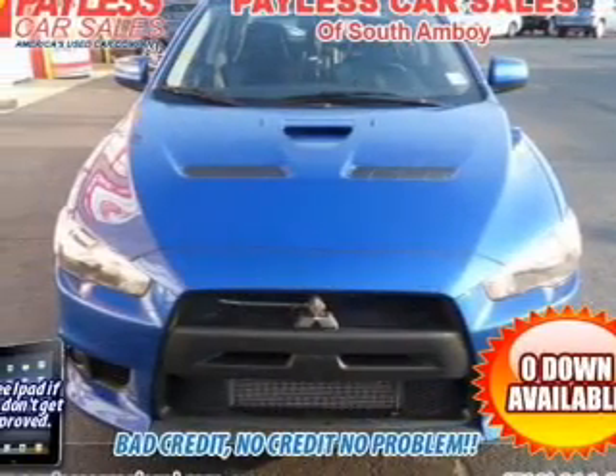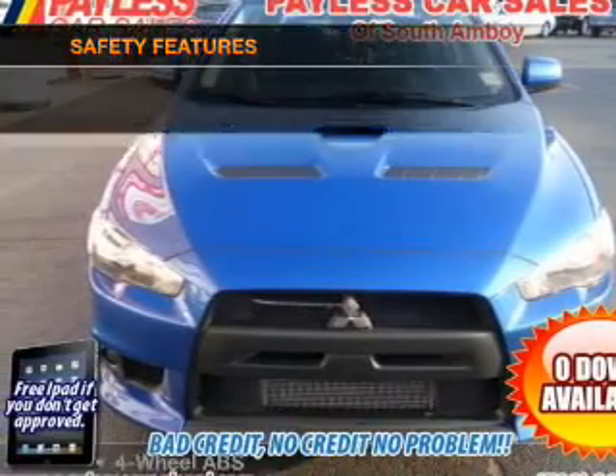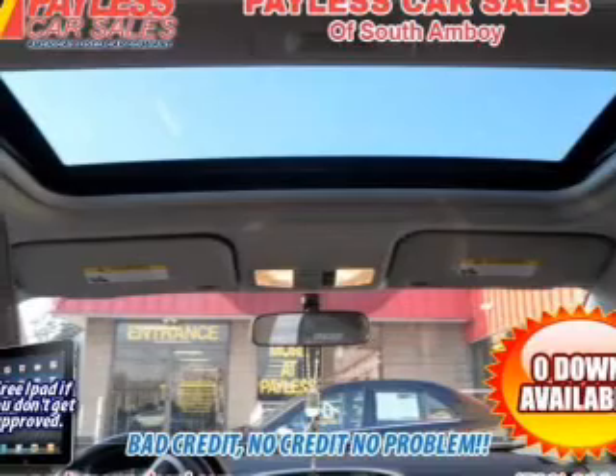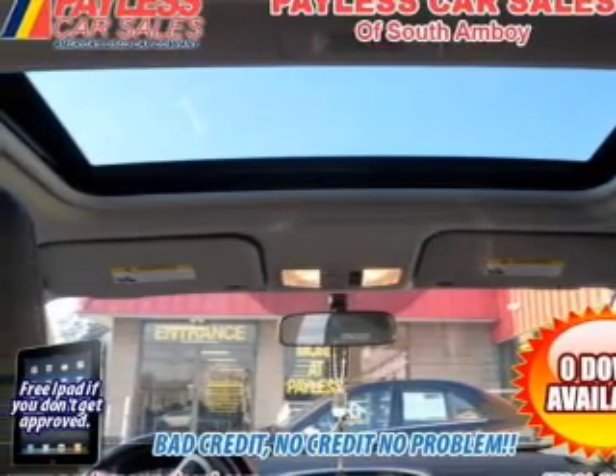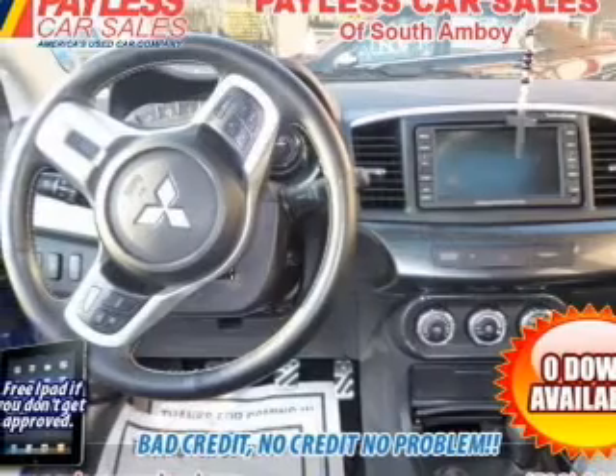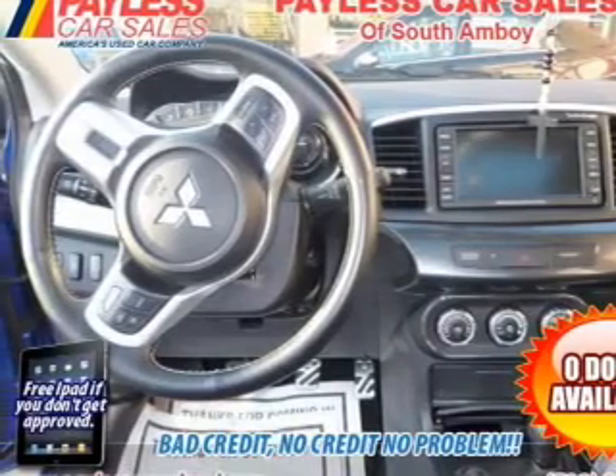An adjustable tilt steering wheel. And for your peace of mind, the following safety equipment is included: front ventilated disc brakes, passenger airbag, side airbag, curtain head airbags, and stability control. Call today to schedule a test drive.